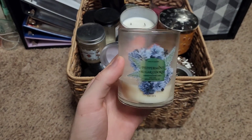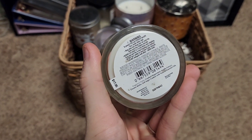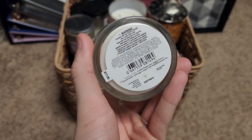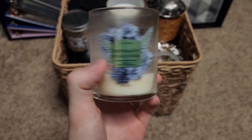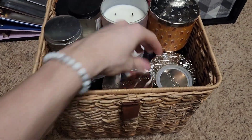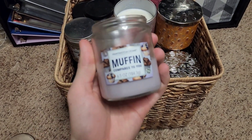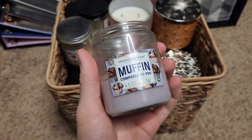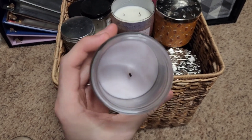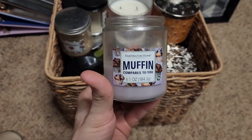Here's a mess of single wicks — peppermint sugar cookie, always a favorite for Christmas time. You have creamy butter, soft sugar crystals, soft sugar cookies with vanilla extract, and crushed peppermint. Nothing wrong with a peppermint sugar cookie. Also got some of these single wicks from Aldi — you have Muffin, which compares to the Goose Creek blueberry cheesecake candle that he and I have had in the past.